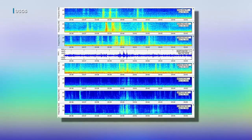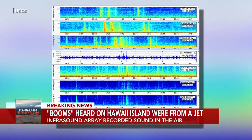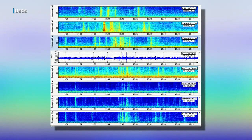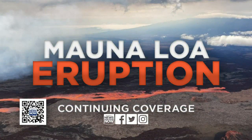Some folks on the Big Island reported hearing booms across the island around 10:30 this morning. The USGS says it was a jet and not Mauna Loa — infrared data shows the sound came from the air. Stay with Hawaii News Now for continuing coverage on the Mauna Loa eruption on air and online.